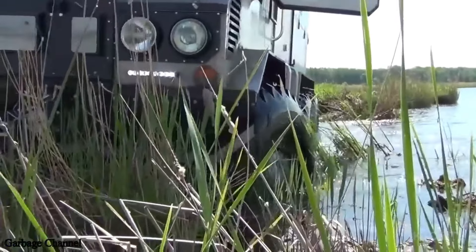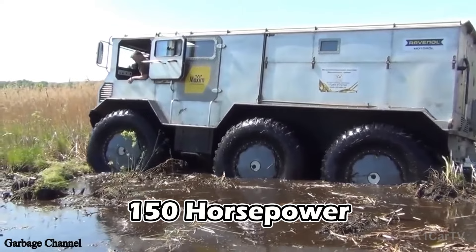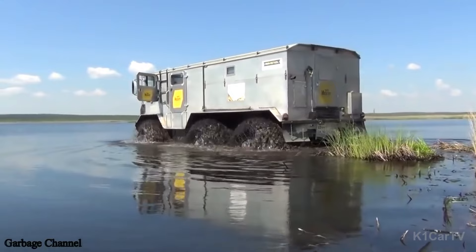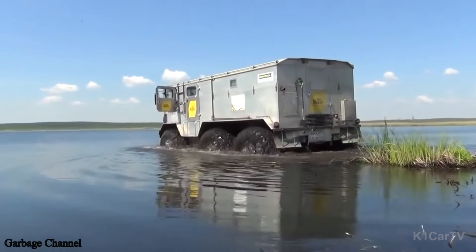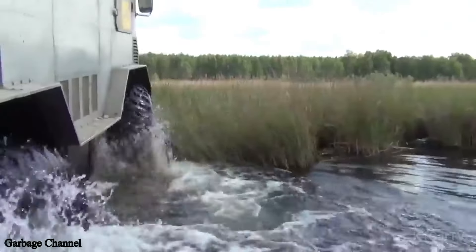The lightweight aluminum body houses a very powerful 150 hp Cummins 2.8 ISF engine. Passengers will experience comfort as the Berlik is heavily insulated to keep temperatures cozy, and features a robust rear propeller to cut through water and ice with ease.